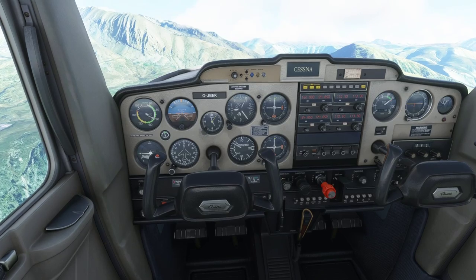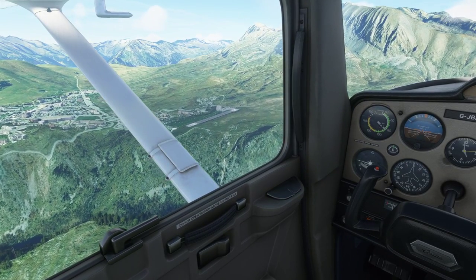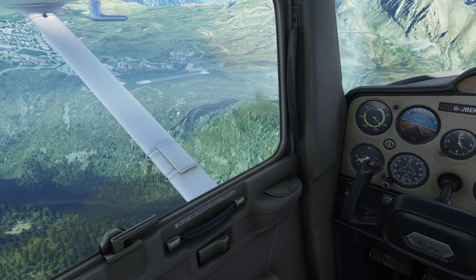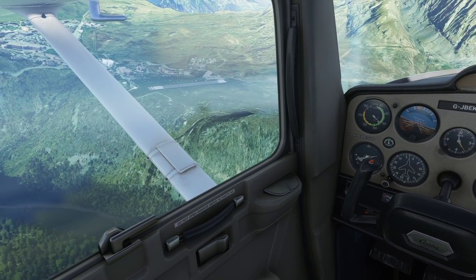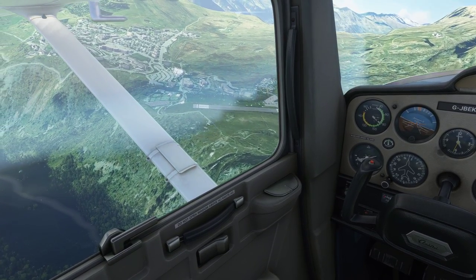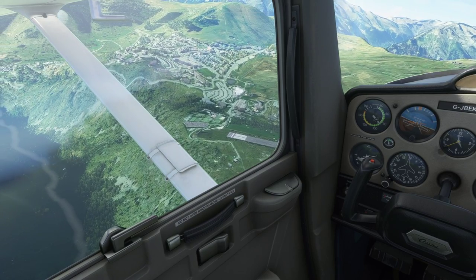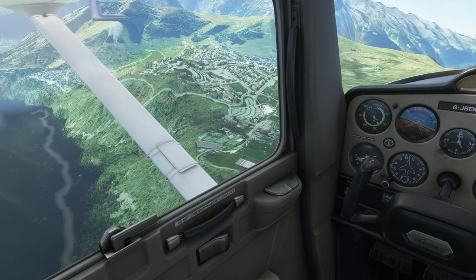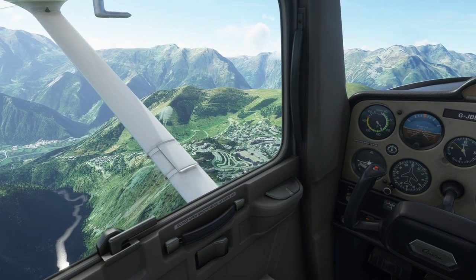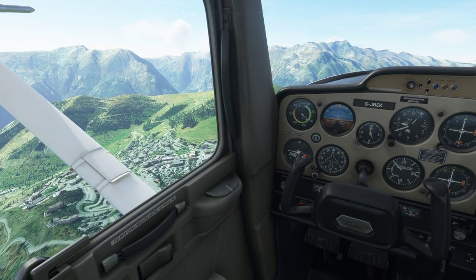We're maintaining 60 degrees and 500 feet a minute, still climbing. We can see the airfield there - it's just a very short runway, so you need to make sure on the way in that you keep checking airspeed and altitude, and that your target for where you're going to put the wheels down is in a sensible place. I'm going to turn 90 degrees here, coming out to 330 on the compass and straighten up.